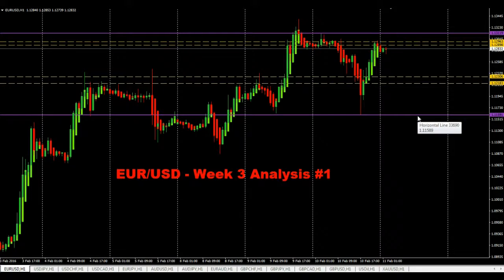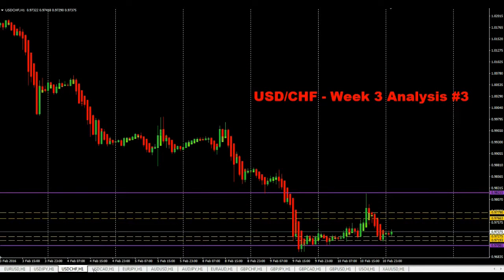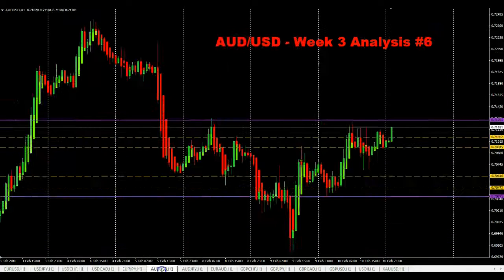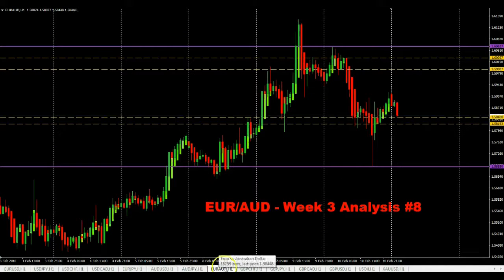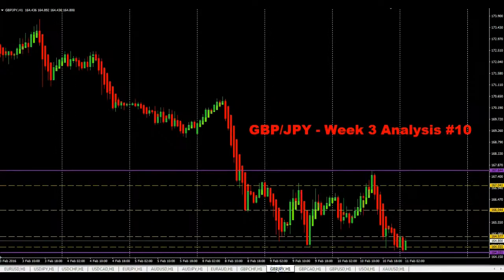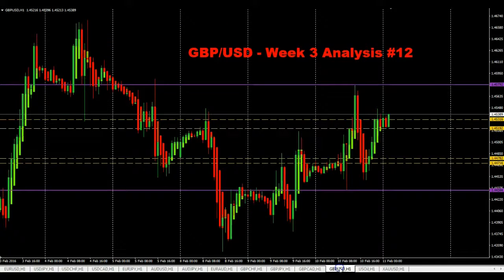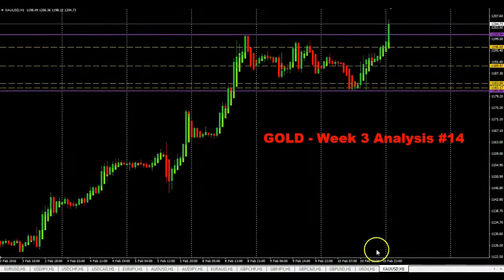Alright, so here's Euro/USD — nice tight range going on there. Here's USD/JPY, USD/Swiss franc, USD/CAD, Euro/JPY, AUD/USD, AUD/GBP, GBP/Swiss franc, GBP/JPY, GBP/CAD, GBP/USD. We also have oil here and we have gold.